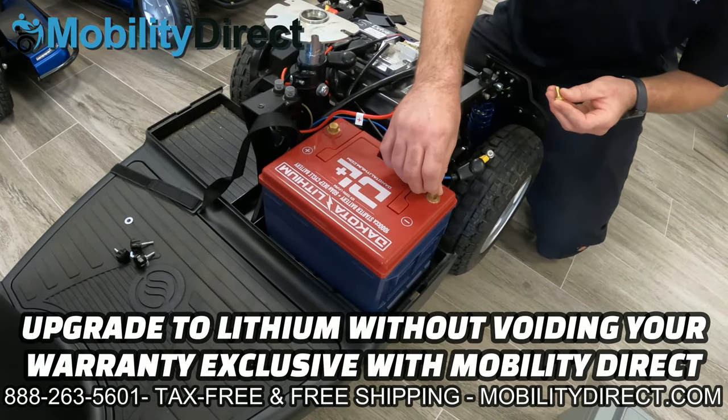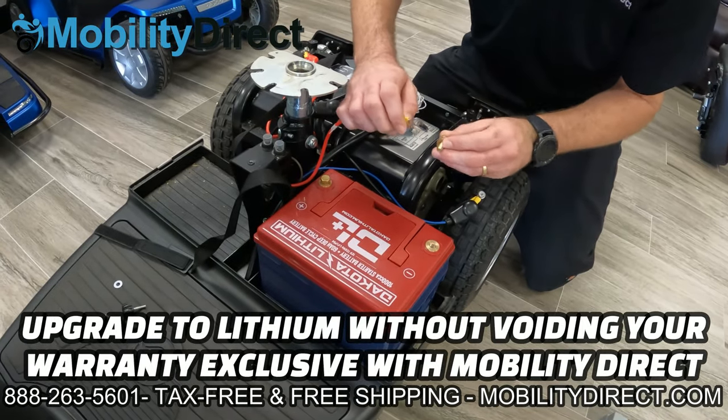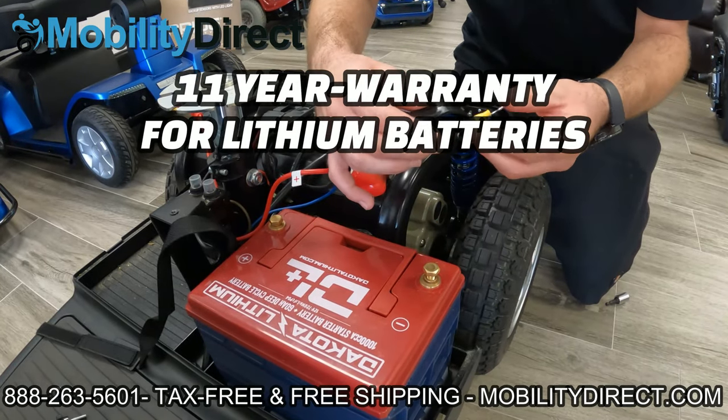Something else to consider is that we are the only dealer authorized to offer lithium battery upgrades. With the right lithium batteries, you can get up to 100 miles per charge.